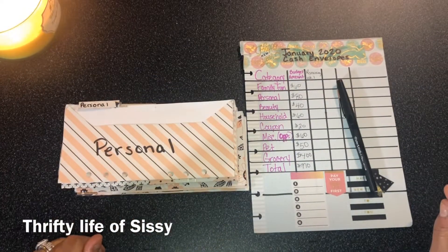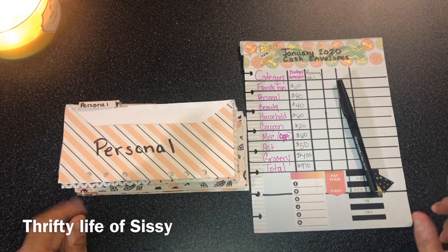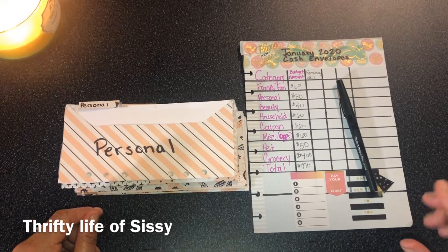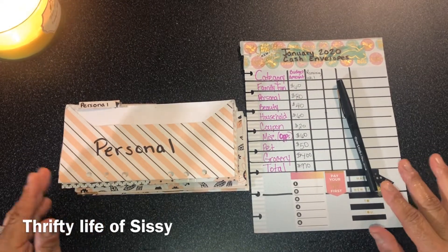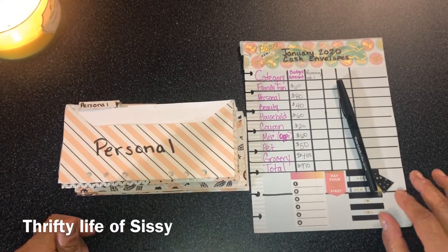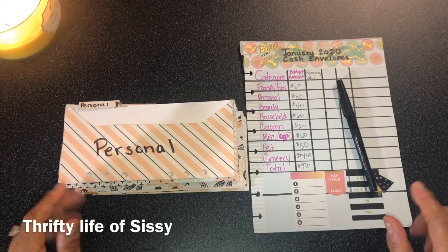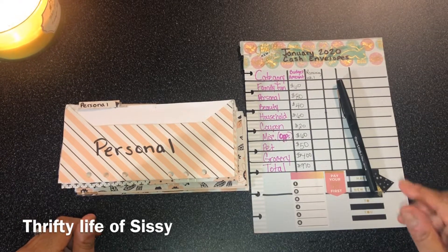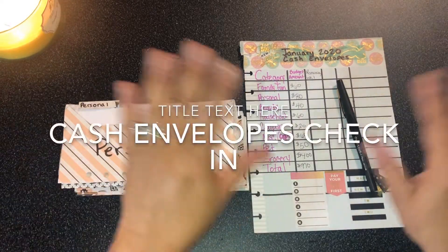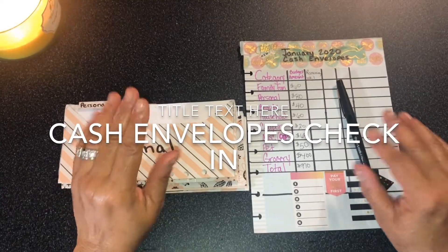Hey guys, today's video is going to be my mid-month cash envelope check-in. If you're interested in budgeting, cash envelopes, being thrifty, or a debt-free journey, all you have to do is subscribe to my channel by clicking that little red subscription button. Welcome to the Thrifty Life of Sissy.